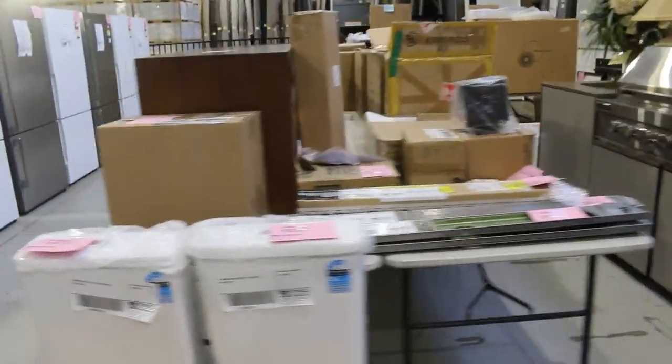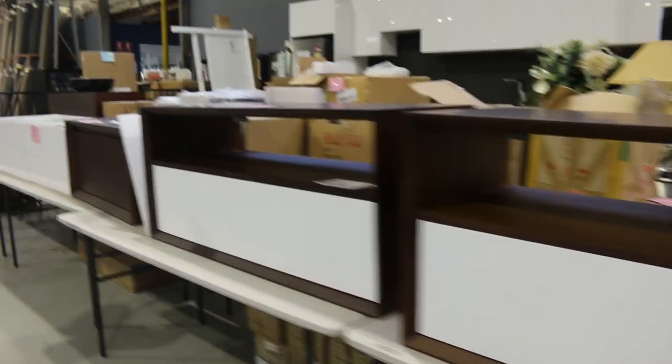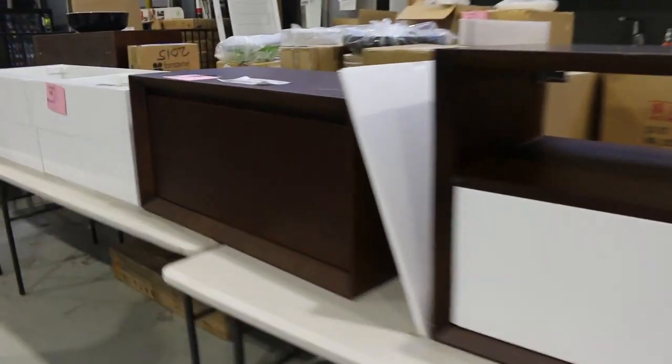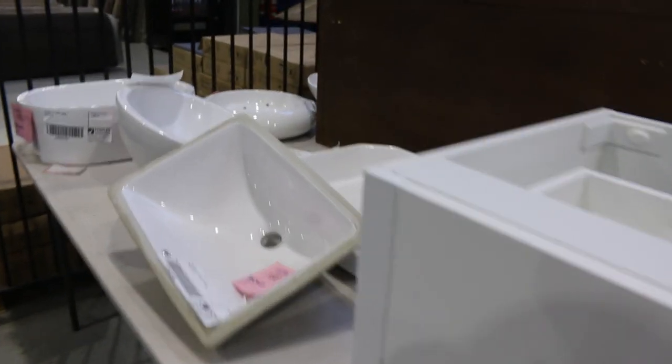Lots of bits and pieces through here — some toilet suites on the end, heaps of vanities to look at tomorrow, and loads of unreserved pallets. There are some vanity bowls on the end as well, and they'll be unreserved.